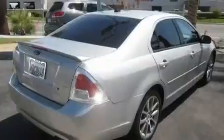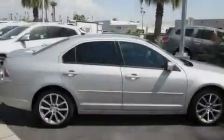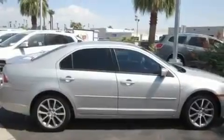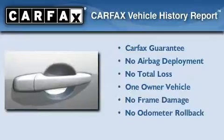With an EPA estimated rating of 29 miles per gallon on the highway, this vehicle is clearly a fuel-efficient choice. This Ford has had only one owner, and it qualifies for the Carfax buy-back guarantee.